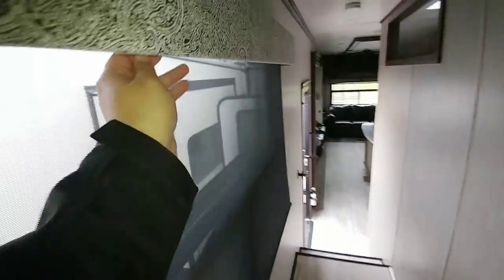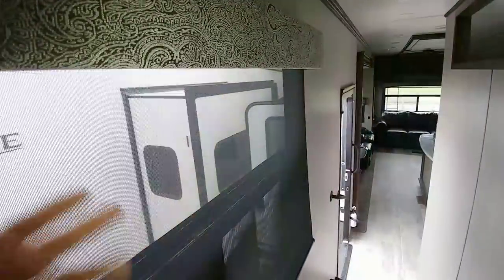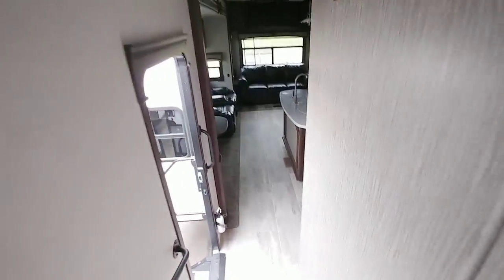Let's make our way to the hallway. Something else that's nice is that you also get the day/night roller shades in this coach. With these, you have the ability to essentially black out the interior if you don't want light to come in when you're sleeping in a little bit.